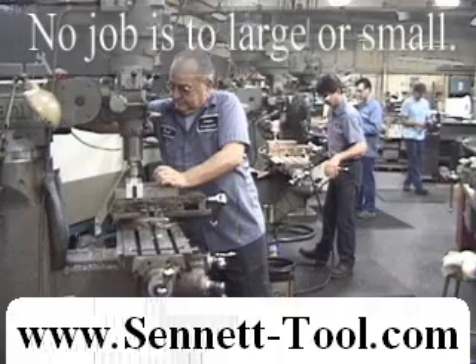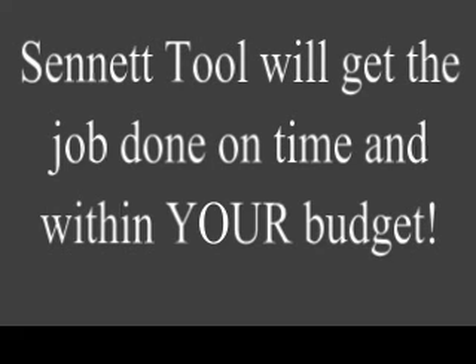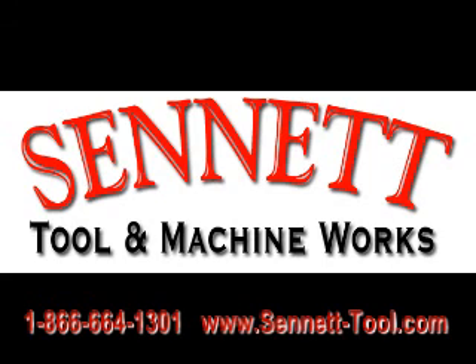No job is too large or small. Sennit Tool will get the job done on time and within your budget. Call us today for a quote on your next tool and die project: 1-866-664-1301, or visit us on the web at www.sennit-tool.com.